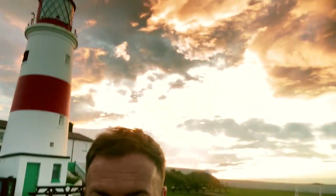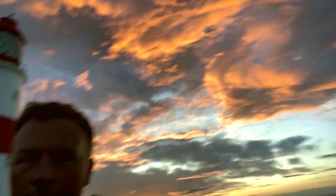Hi guys, welcome to a very impromptu video. I'm here at Suta Lighthouse and I was just sitting watching TV and thought, oh this looks quite nice outside. I wasn't expecting a nice sunset and look — the sky is on fire, it looks superb.